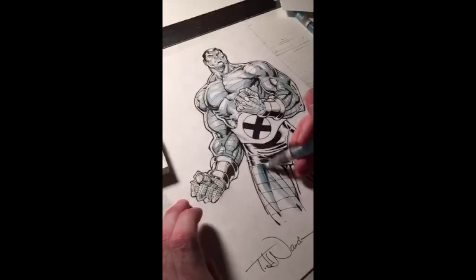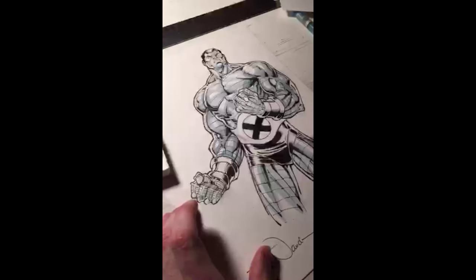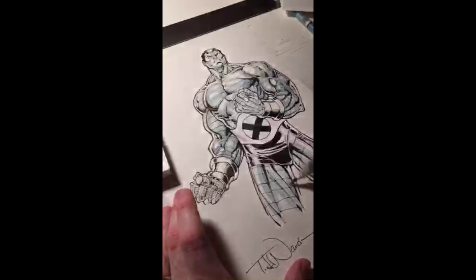My next convention is Phoenix tomorrow — heading over to Phoenix, Arizona. If you want to see more of my convention appearances, I've posted the ones I've committed to for this summer into fall on toddknock.com. If I'm not coming to a convention near you, feel free to let your convention promoter know — and that goes for across the world, not just the US. If you want me to come out to England, Australia, or South America, let your convention promoter know.